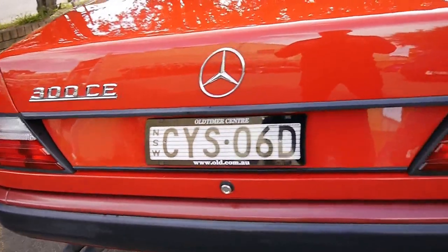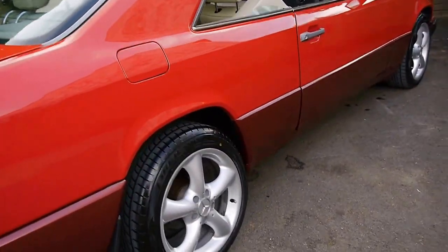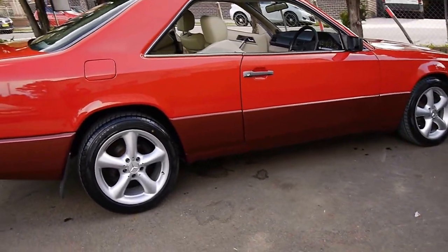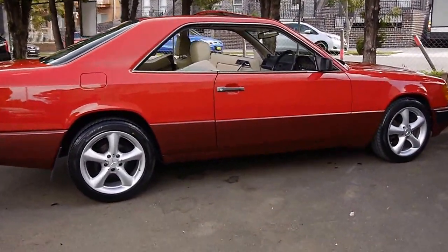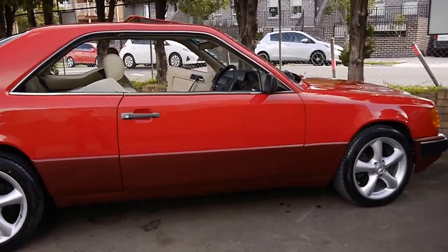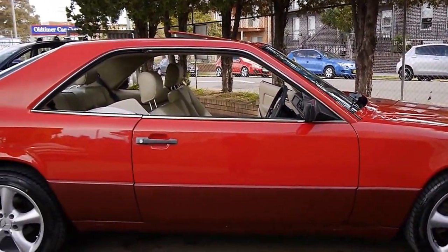Ladies and gentlemen, my name is Richard Simons. We're open every day except Sunday. I'm just going to walk back here and show you these gorgeous lines on this lovely Australian delivered pillarless coupe that we're selling here today. Thank you very much for taking the time to watch our video, and we look forward to meeting you soon.